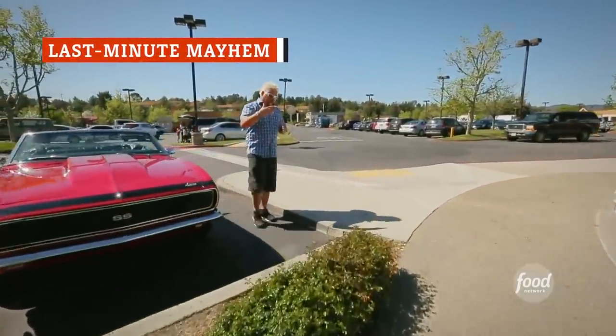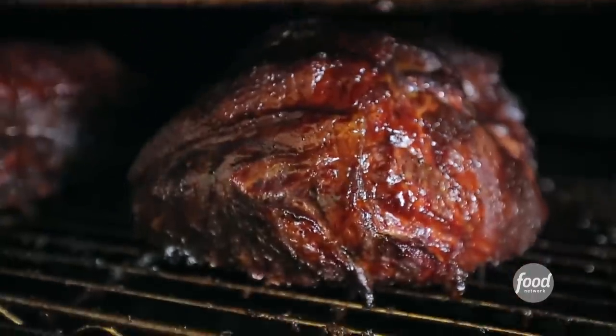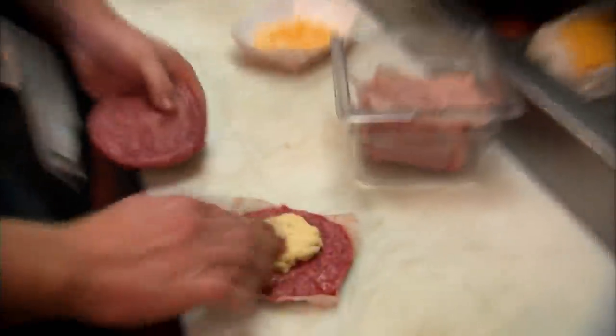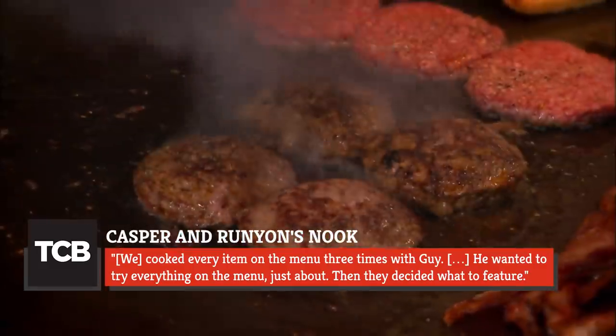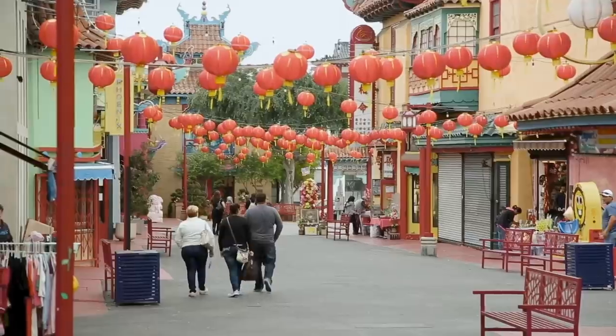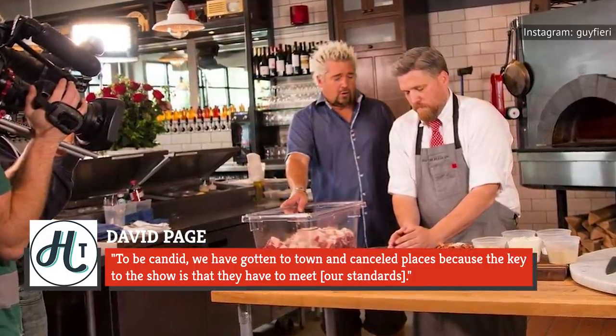Fieri says his intention is to tell fans the true story. When it comes to Diners, Drive-Ins, and Dives, it's all about Fieri, and he gets the final say in pretty much every decision about the show, the restaurants, and the food that gets featured, according to Thrillist. So that means he can pretty much change his mind whenever he wants. If Fieri gets to a location and wants to scrap the plan and have the kitchen whip up something else on the menu, they have to scramble to get it done. That happened to Minnesota restaurant Casper and Runyon's Nook, who revealed to Twin Cities Business, 'We cooked every item on the menu three times with Guy. He wanted to try everything on the menu just about. Then they decided what to feature.' You'll only see smiling faces, excited chefs, and a pumped-up host in each episode of Triple D. But the one last-minute change you'll never see? David Page told Heavy Table, 'To be candid, we have gotten to town and cancelled places, because the key to the show is that they have to meet our standards.'